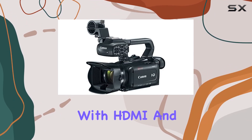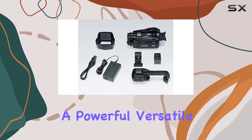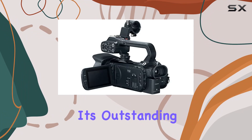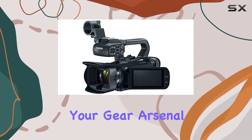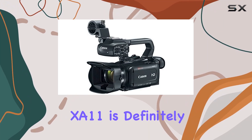Connectivity is seamless with HDMI and composite output options. In conclusion, the Canon XA11 Professional Camcorder is a powerful, versatile, and portable solution for videographers across various applications. Its outstanding video quality and thoughtful features make it a valuable addition to your gear arsenal. If you're in the market for a reliable camcorder that delivers exceptional results, the XA11 is definitely worth considering.